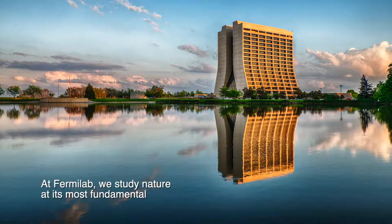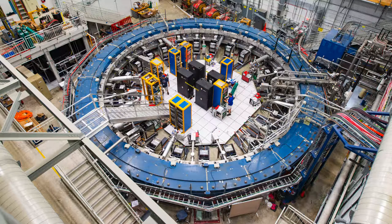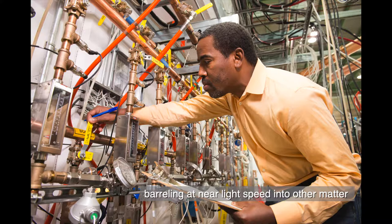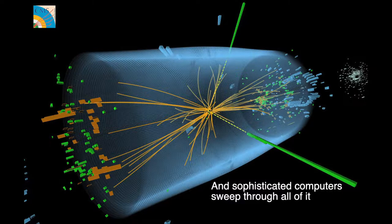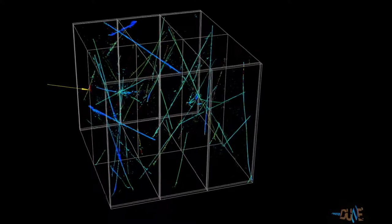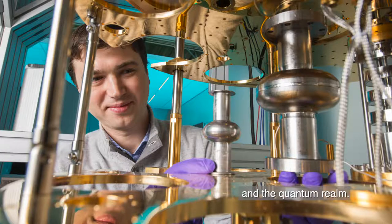At Fermilab, we study nature at its most fundamental, drilling down to the smallest scales of matter using some of the largest and most advanced machines in the world. Accelerators — powerful microscopes — send particles barreling at near light speed into other matter, creating subatomic scraps. Detectors zoom in on those fleeting pieces, making the invisible perceptible, and sophisticated computers sweep through all of it, crushing mountains of information into gems of data. We also use our cutting-edge technology to explore the mysteries of dark matter and the quantum realm.